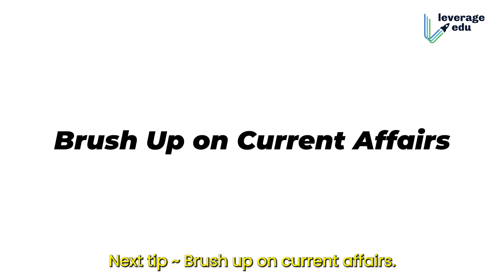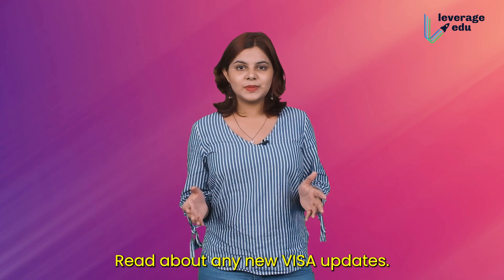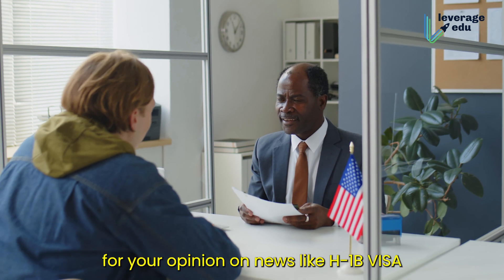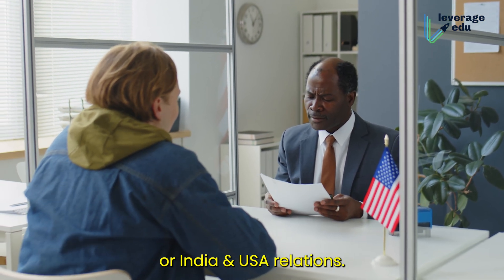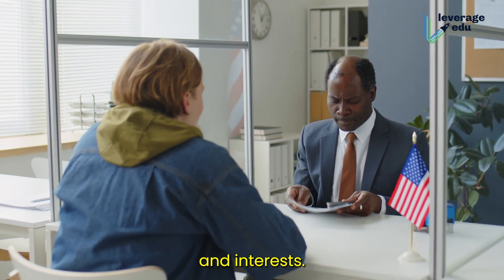Next tip: brush up on current affairs. Read about any new visa updates. They may even ask for your opinion on news like the H-1B visa or India and US relations. This will demonstrate your knowledge and interests.